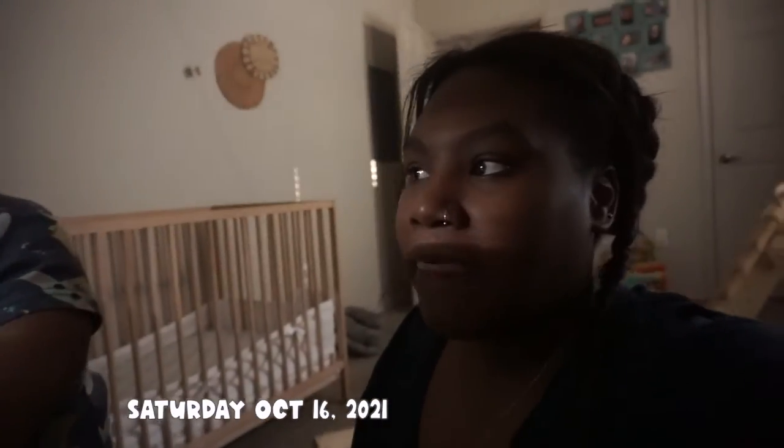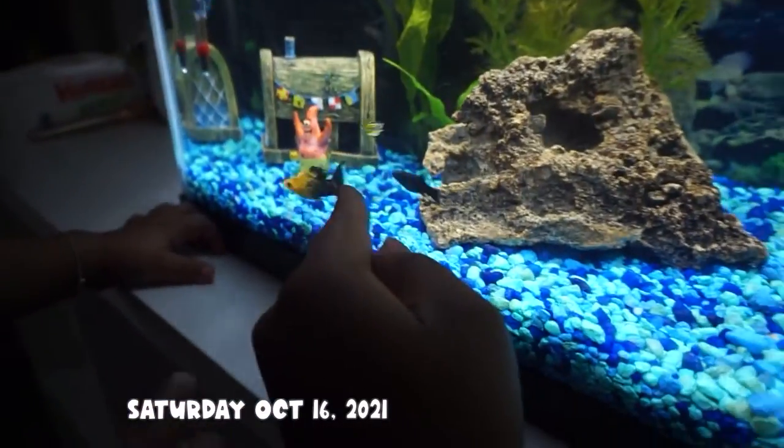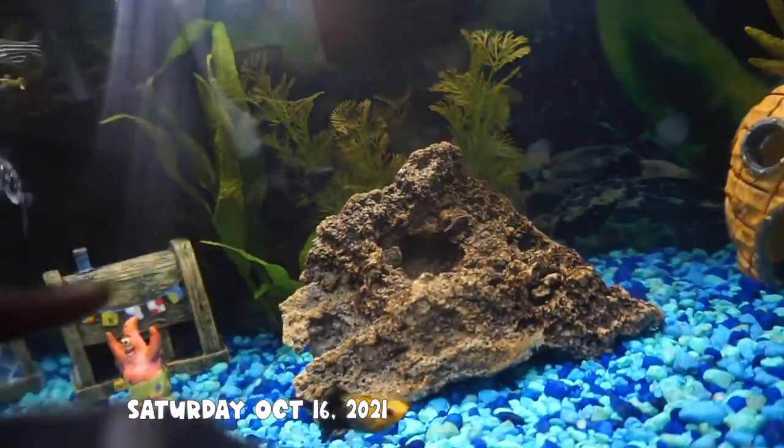We ended up buying him some more fish. Over the past couple months, since August, Pedro has been working on this tank — getting the water right, adding fish. I wanted to show you guys this fish tank. Originally we started off with two orange ones and a little black one, and there's another black one — we have two dalmatians.